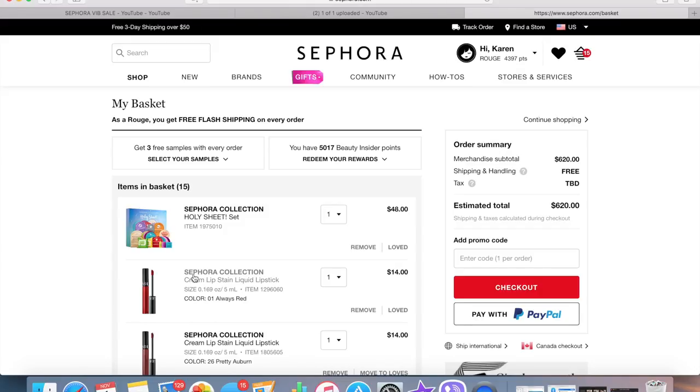Anyway guys, I hope you found this video somewhat useful. Let me know in the comments what you're planning on picking up from the VIB sale — leave me ideas because everyone can use a little inspiration when it comes to makeup shopping. I hope you guys are having a great day, thank you so much for watching. Bye guys!